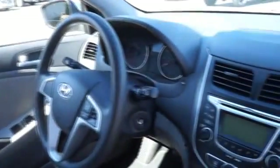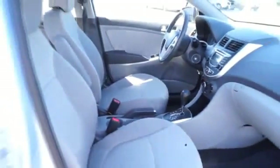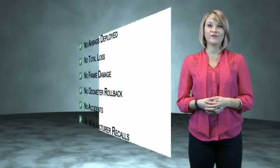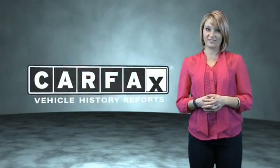Let us put you in the driver's seat today. Call or click to contact us. This is a Carfax One Owner Vehicle which qualifies for the Carfax Buy Back Guarantee. Be sure to find a complimentary copy of the Carfax Vehicle History Report online or contact the dealership.